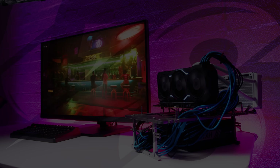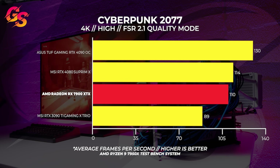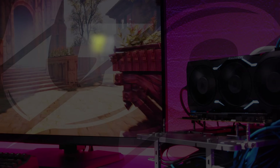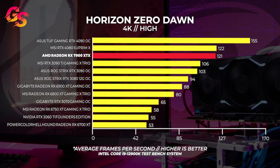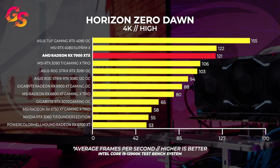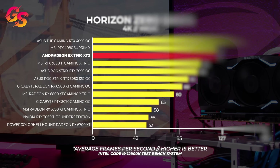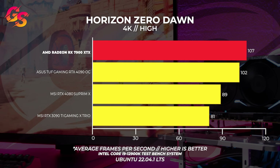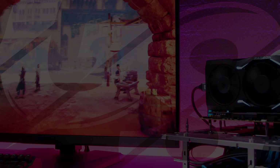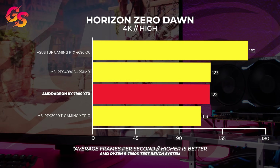That's pretty close. With the 7950X test bench though, we actually lost a bit of performance on the 7900 XTX. Lastly, onto Horizon Zero Dawn at 4K in Windows — the 7900 XTX trails behind the RTX 4080 by a single frame, which is within a margin of error, meaning you would get the same gaming experience. In Linux at 4K, the 7900 XTX is easily beating both the RTX 4080 and 4090. With the 7950X test bench, the 7900 XTX trails behind the RTX 4080 by a single frame again.